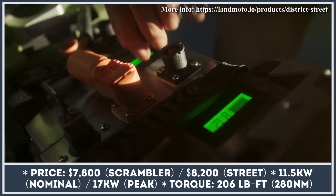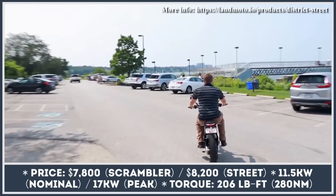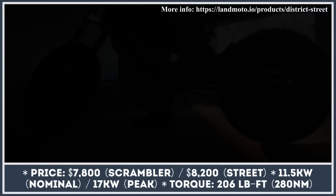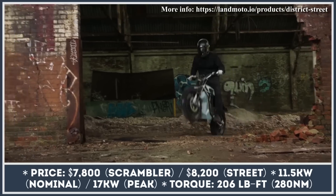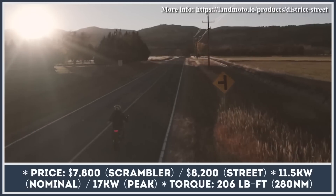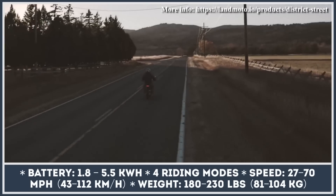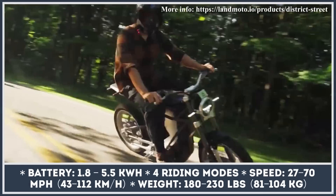Both versions are equipped with a smart power management system that lets you control the power output from 750 watts to 17 kilowatts. When the lowest power mode is engaged, the District motorcycles perform as class 2 electric bicycles with a 27-mile-per-hour speed limiter. The highest power setting turns these two-wheelers into highway-ready motorcycles with 70-mile-per-hour speed capabilities.